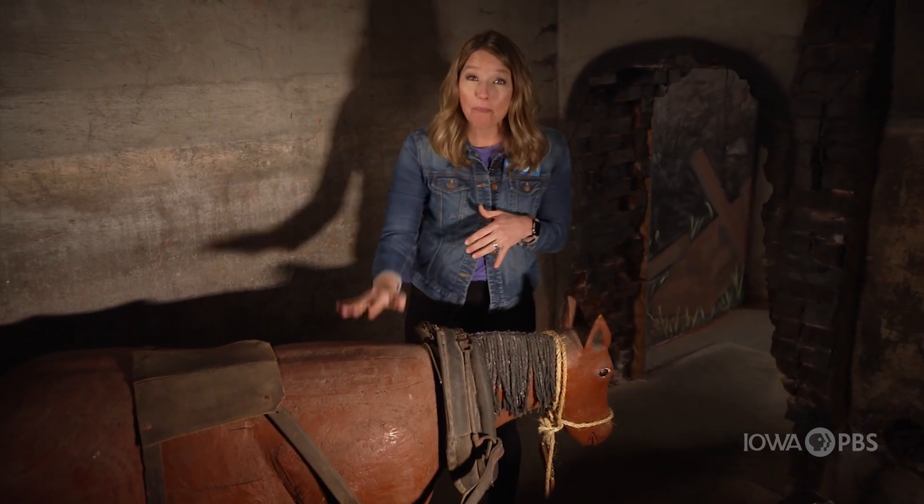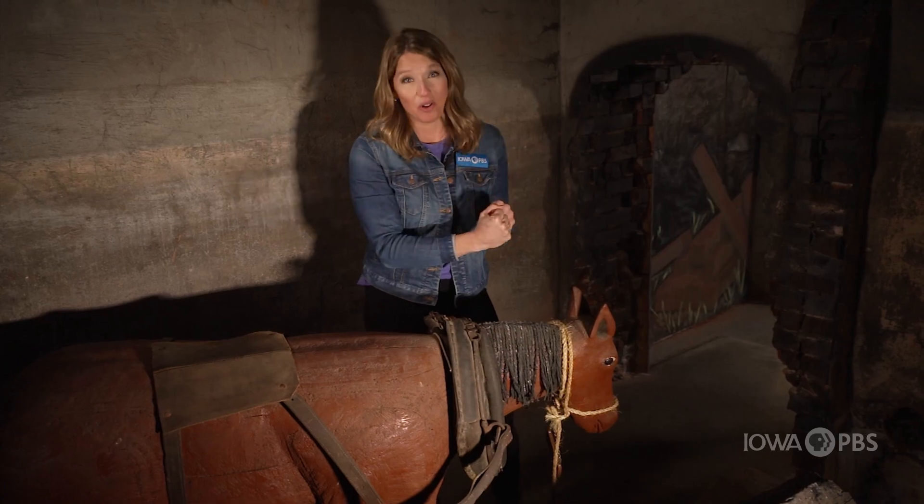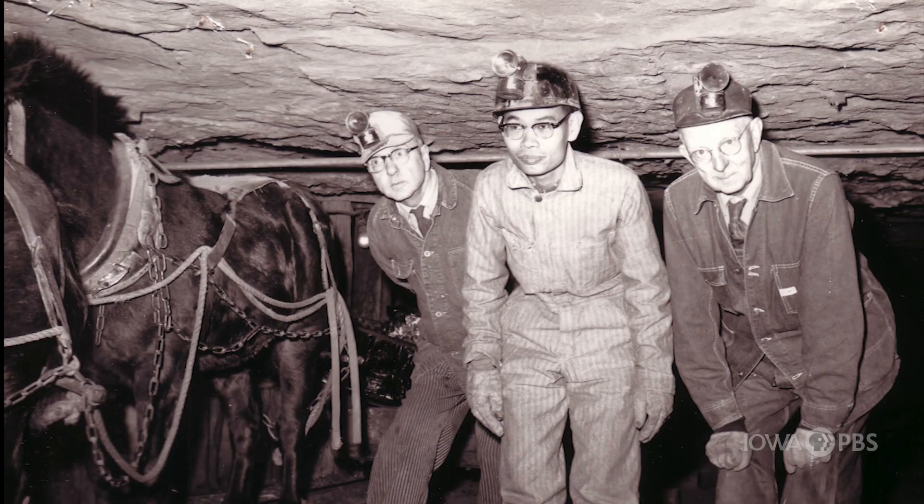As you can imagine, coal mining took lots of manpower. But sometimes, ponies were part of the operation. They would help haul the coal. Some of the ponies stayed in the mines all winter long, which is when most of the mining was done. When they finally came out into warmer weather, they had to shade their eyes from the bright sun.